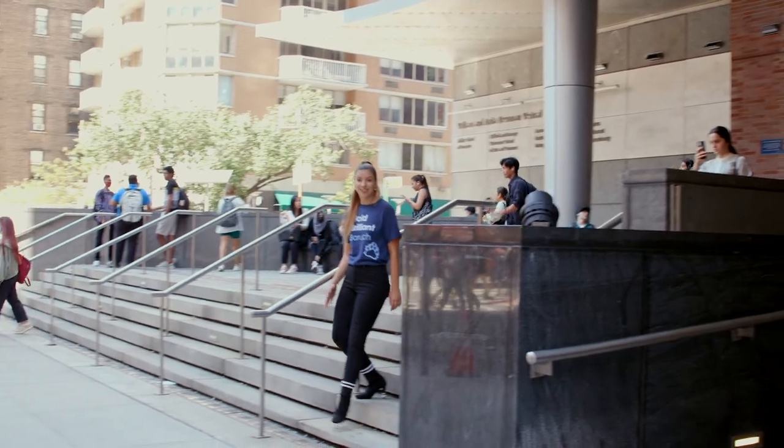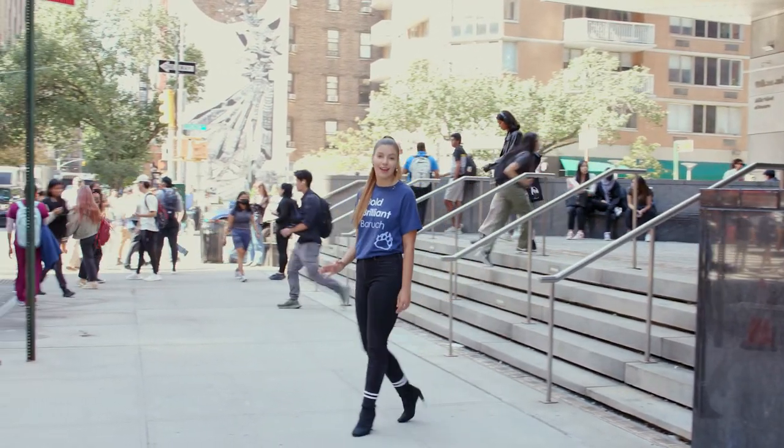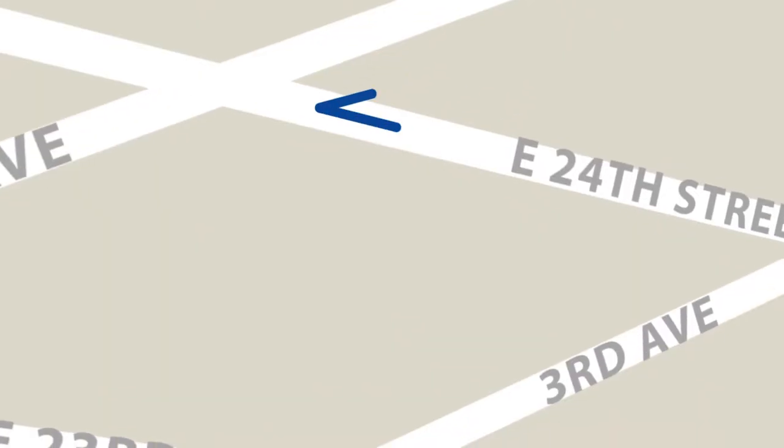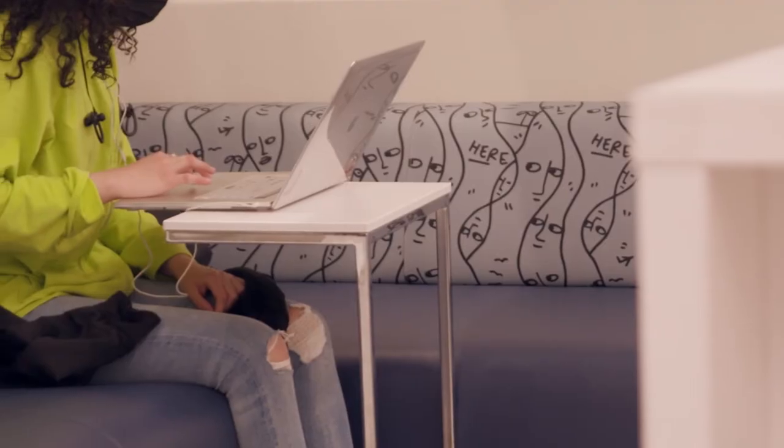Directly across from the NVC is our newest space, the state-of-the-art Alan Gee and Mary E. Aronson Student Centre, located on 24th Street and Lexington Avenue. It's another great space on campus to meet up with friends, collaborate in groups, or catch up on schoolwork.